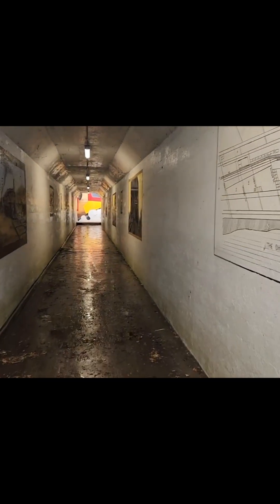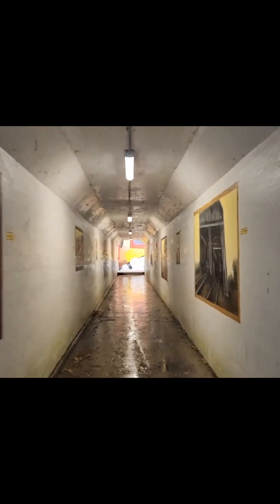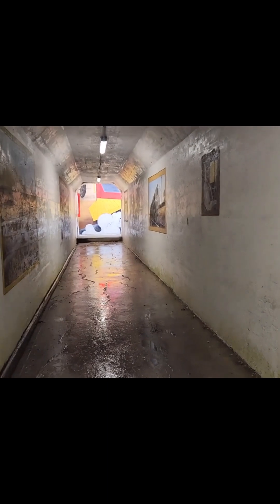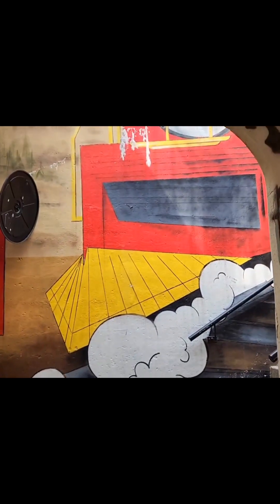Just so you know, on the way back we will not be stopping to look at any of the pictures — just going to go back through the tunnel. It's so messy in here and just slippery. Don't want to fall.